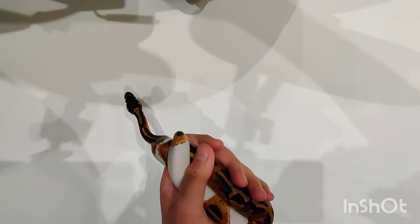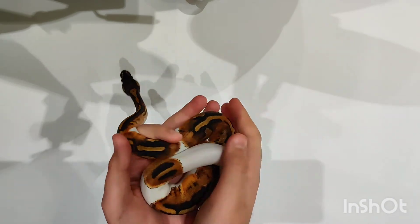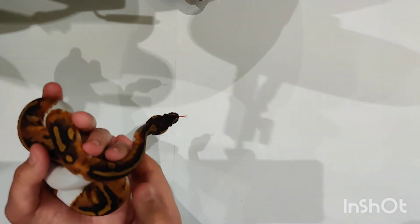Comment down below any video suggestions you want me to do with the snake or anything in general — with my tarantulas or other snakes, anything. Thanks for watching the video — like, subscribe, comment down below any video suggestions. I'm going to try uploading more videos soon.